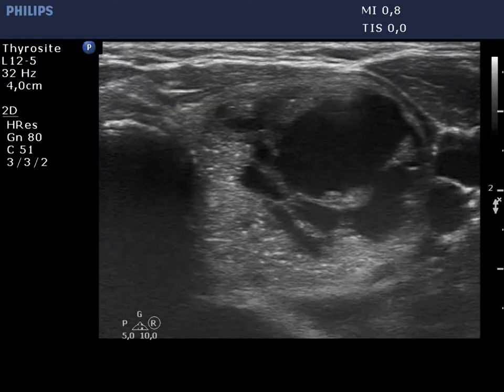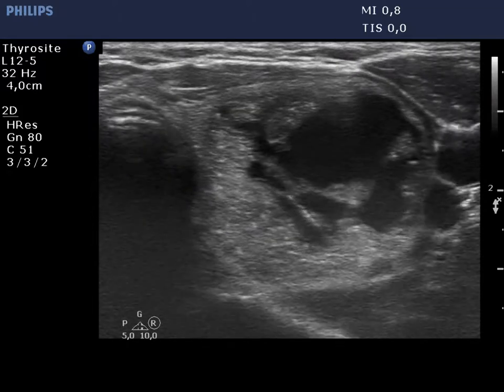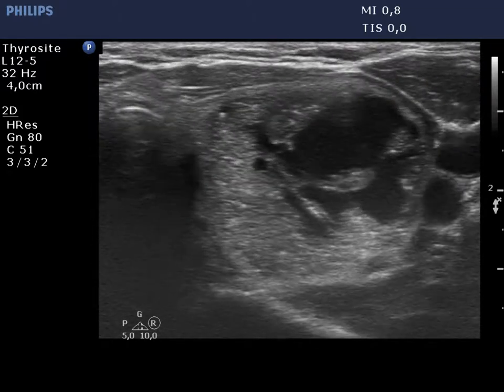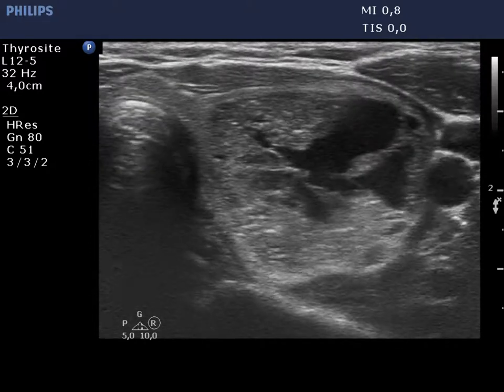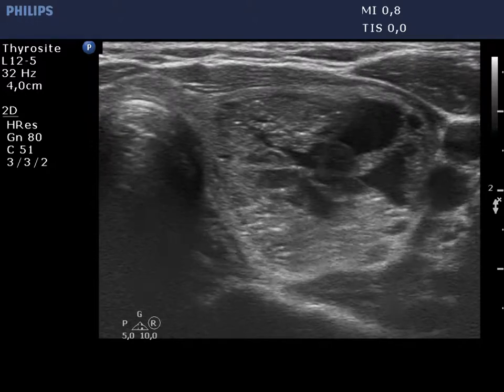Now we aspirate the cystic part. The tip of the needle is clearly visible. After aspirating 4 mL of fluid, a moving figure has appeared which corresponds to blood flow.